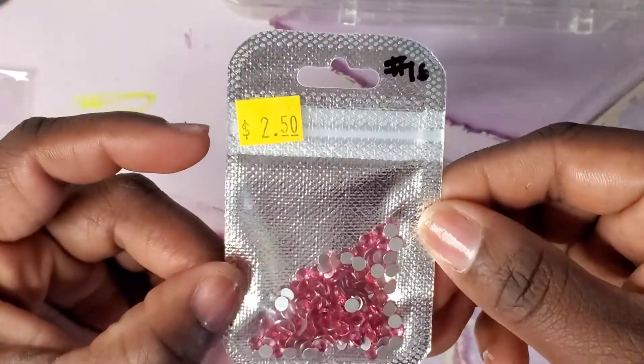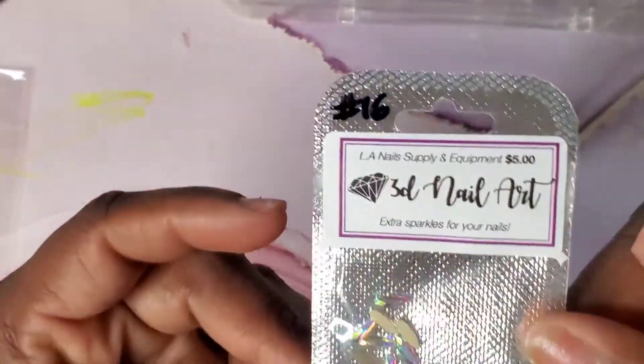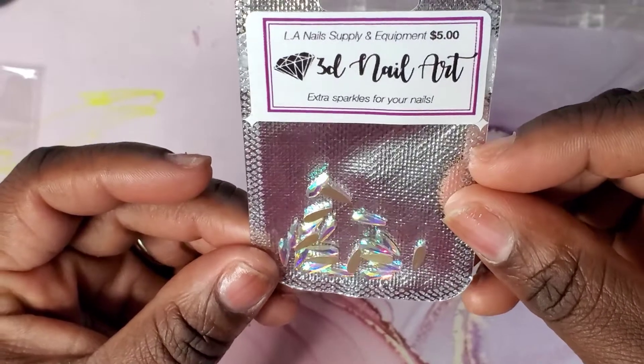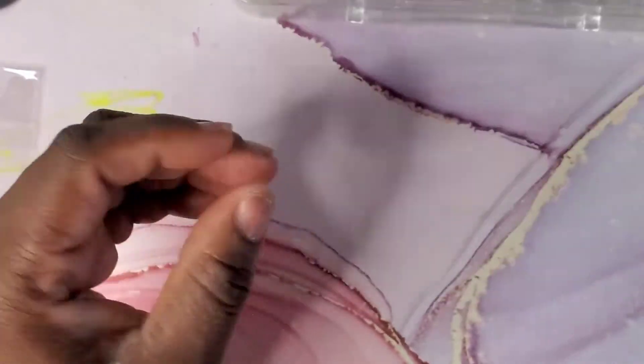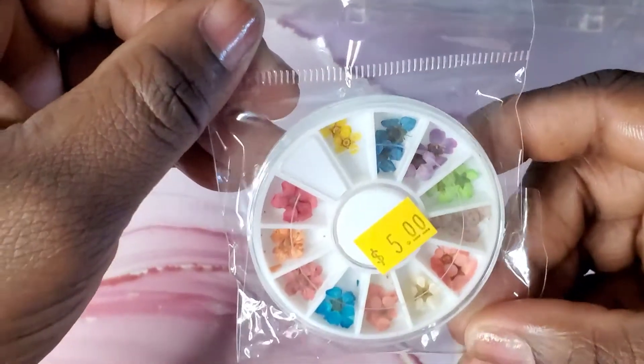Here are some more AB crystals in pink, and then some — I can't remember the name of this shape — but these are also some 3D nail art that I'm going to add to my set.